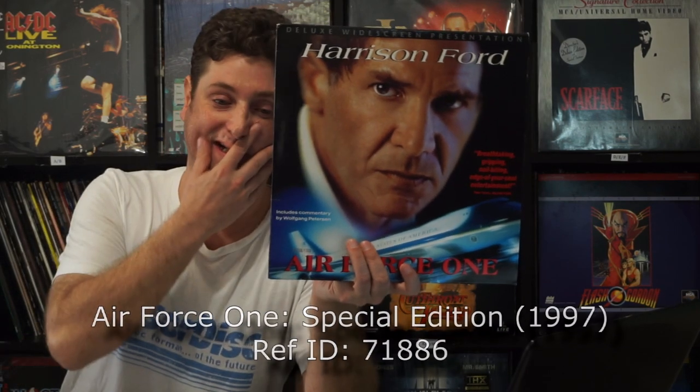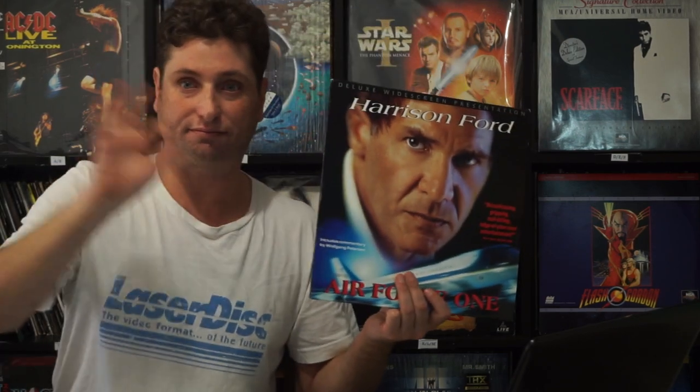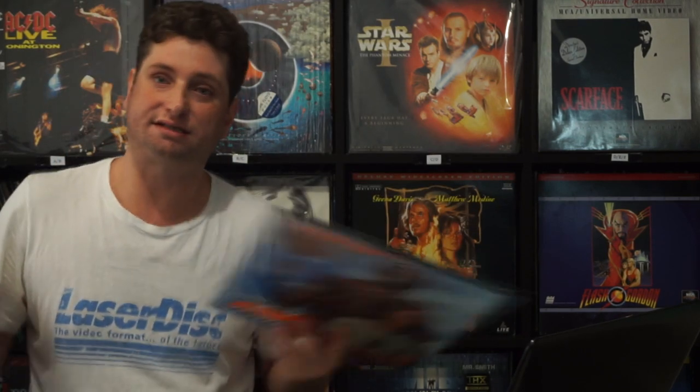Next up is a bit of a tricky one — I got this one and it was rotted. So what I had to do when I got a second copy was take a disc from one and the other disc from the other copy and made up one complete copy of the movie. Even now it's still a little speckly, but not that bad. It's Air Force One — it's a famous film, you know.